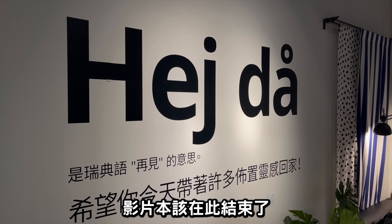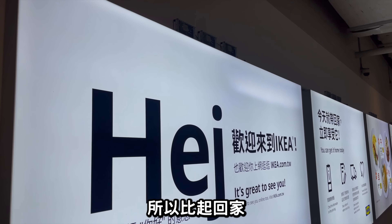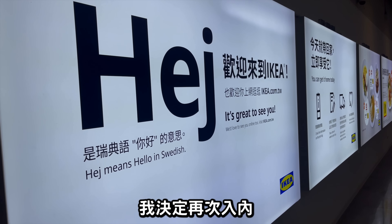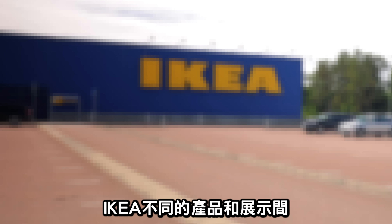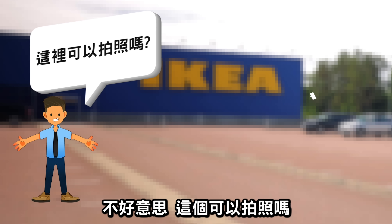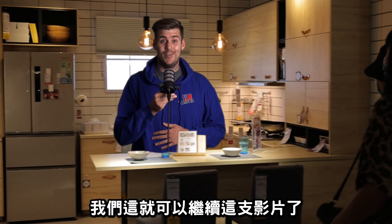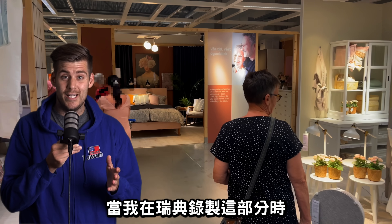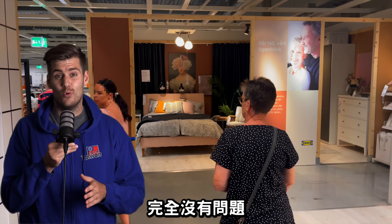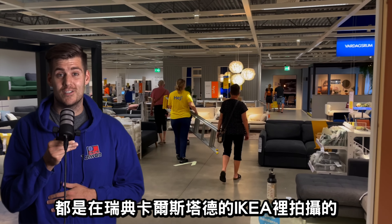This is where the video could have ended, but you don't become a full-time YouTuber without being at least a little bit creative. Instead of going home and canceling the video, I decided to go back inside and ask if it was allowed to take some photos of the different Ikea products and showrooms. With the help of some green screen magic, we can continue. When I was recording in Sweden, there was absolutely no problem recording inside the store, so all the video you'll see is from my local Ikea in Karlstad, Sweden.